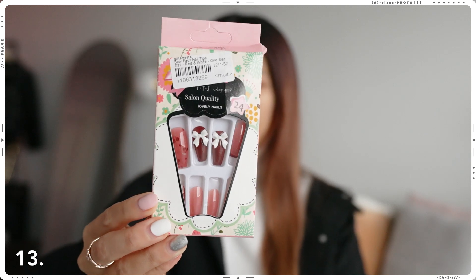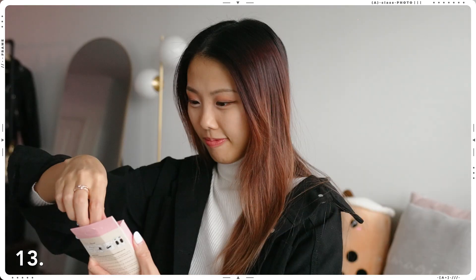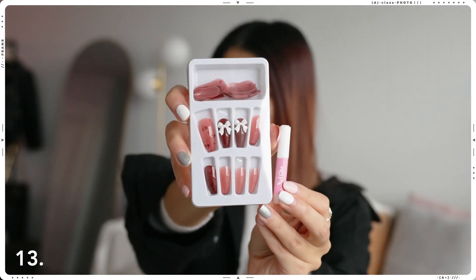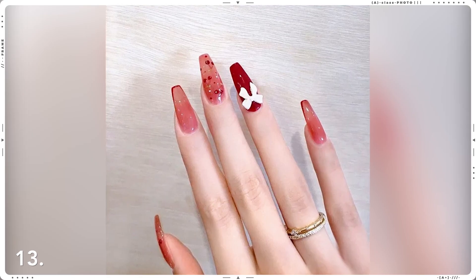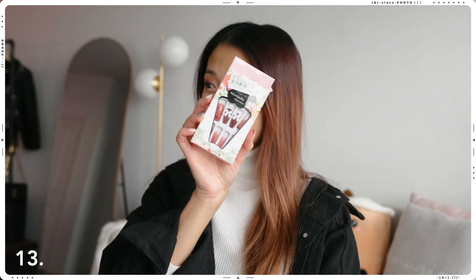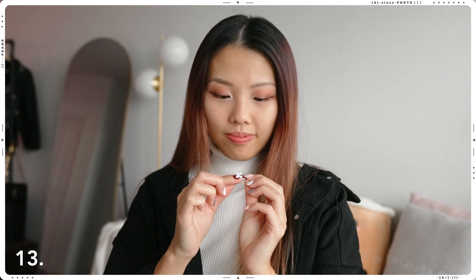Up next, we have these glossy red-pink press-on nails. This is a really great affordable option if you're looking to style your nails but don't want to spend a lot of money. I started wearing press-on nails last year because it gets really expensive if you actually do your nails, and it also damages your nails if you do it too often. So wearing press-on nails is literally the best option, but the only downside is that it doesn't last as long.